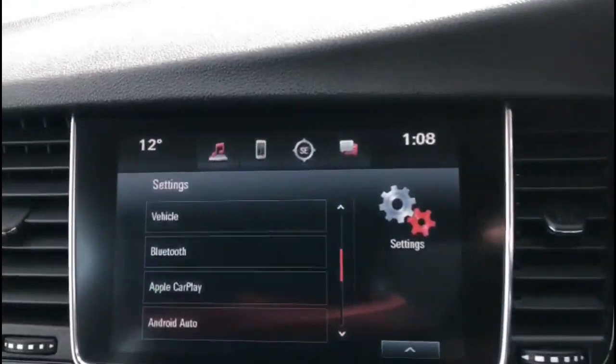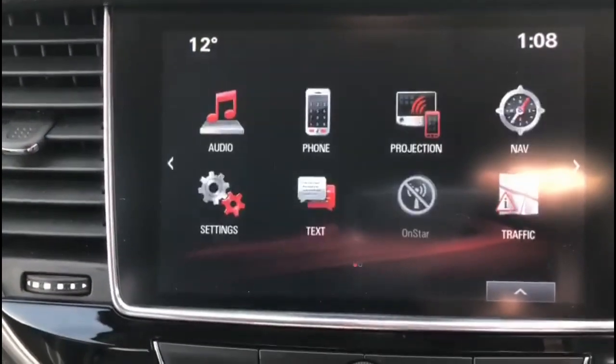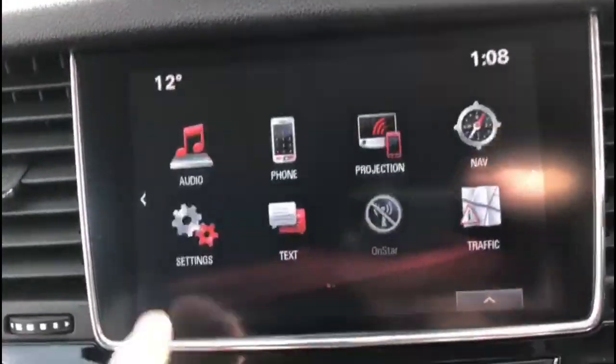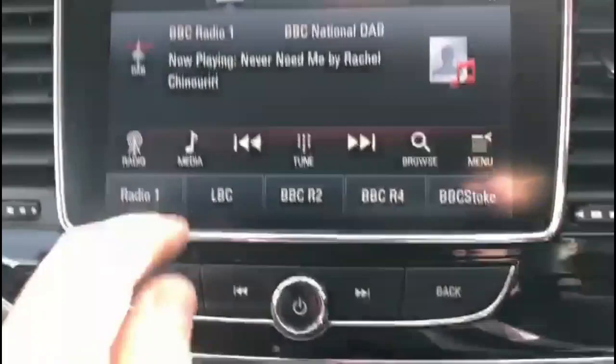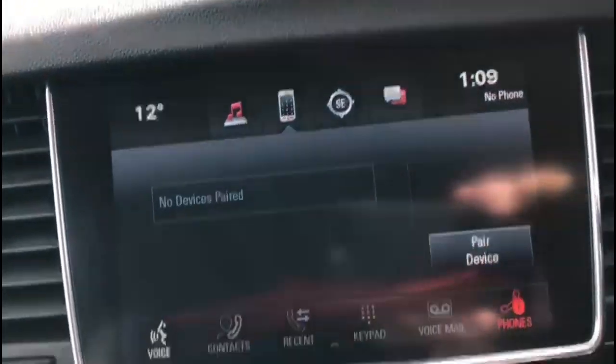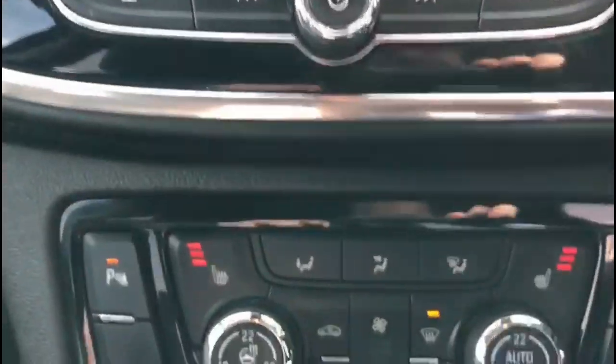There's an IntelliLink touchscreen with an 8-inch display, which has satellite navigation, a DAB radio, and Bluetooth connectivity for your phone. The vehicle also features dual-zone climate control.